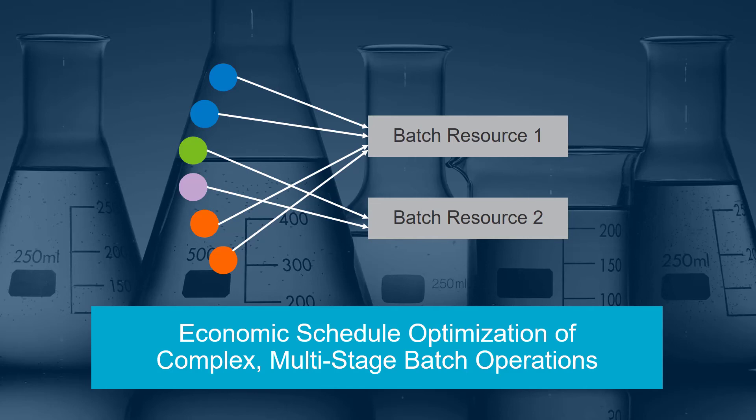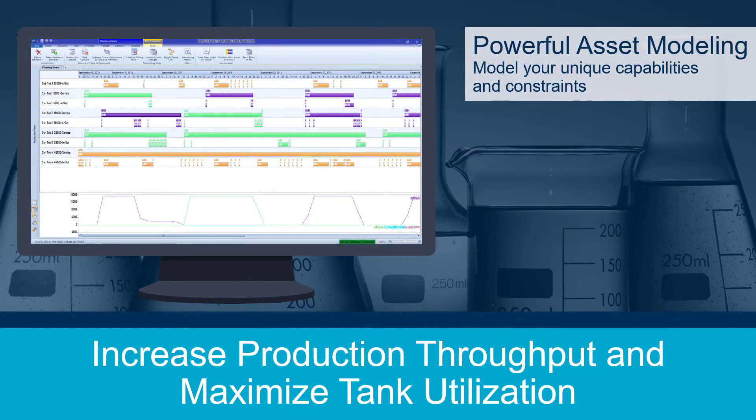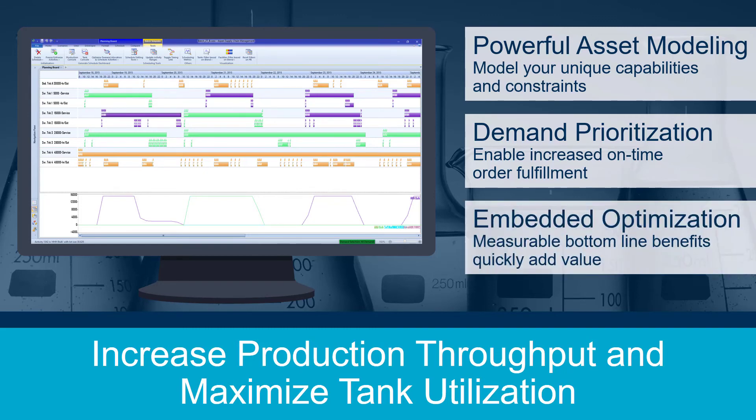So what makes Aspen Plant Scheduler unique? Aspen Plant Scheduler utilizes a powerful asset modeling tool to model your plant's vessels, capabilities, and constraints. This advanced modeling unlocks hidden capacity and forestalls capital expenditure. Built-in demand prioritization ensures your production schedule meets the needs of internal and external customers, even when that demand mix is in constant flux. In addition, Aspen Plant Scheduler includes powerful sequence optimization algorithms that deliver measurable benefits. Return on investment can be quickly quantified.